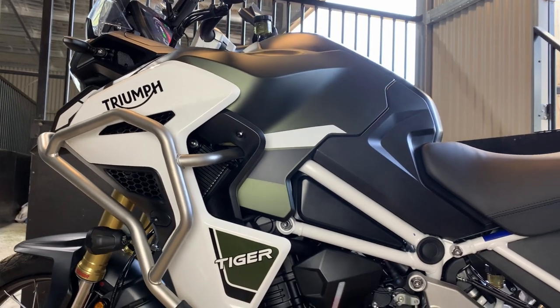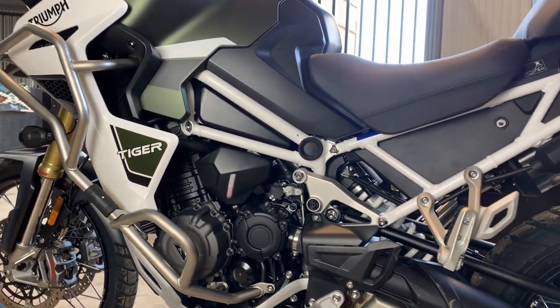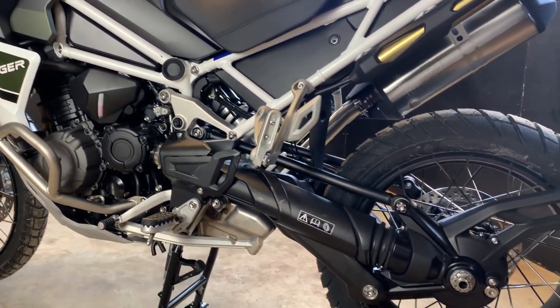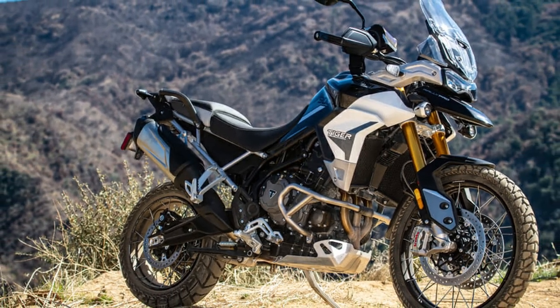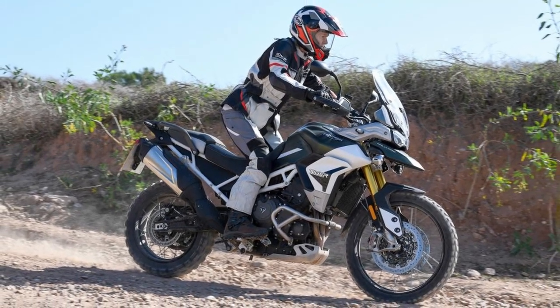I say 'brief look' as there's so much going on with this new bike that I'd have to do a two-hour video to cover everything this adventure machine brings. Triumph have stated that the intention for this motorcycle was to make a bike that felt like the Tiger 900 but offered more in every respect.